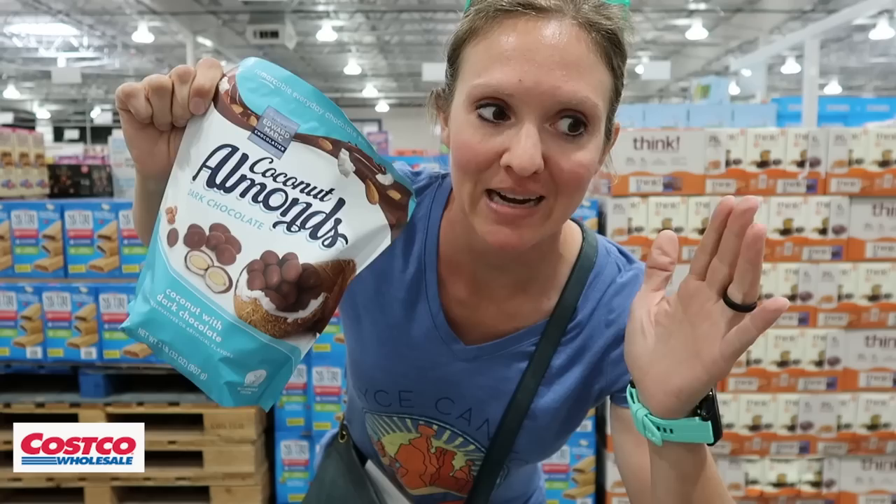Question of the day: does Costco's chocolate coconut almonds make up for the fact that they don't have the Scan and Go checkout app? Tough call. As I was leaving, I saw a guy walking out with an 86-inch TV — that's the dream right there.